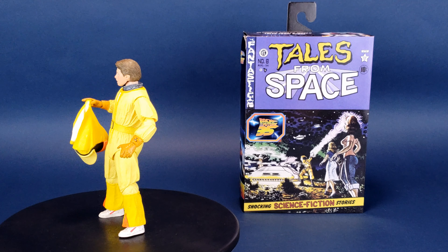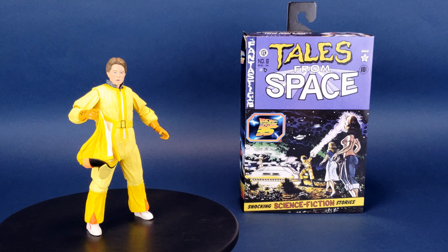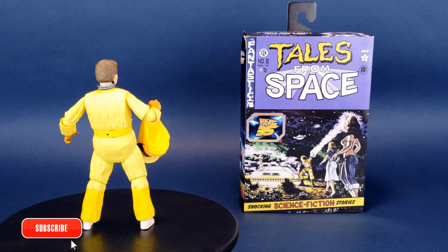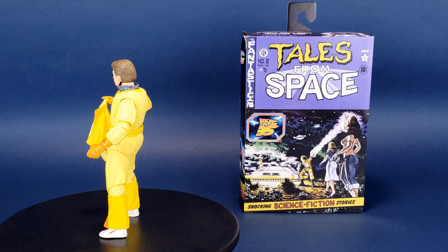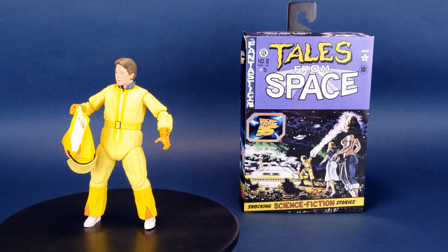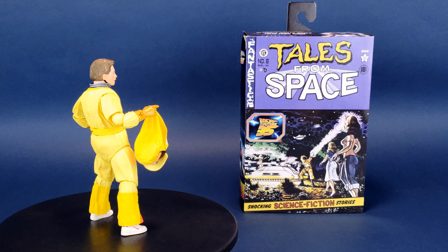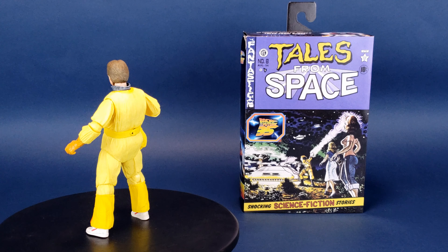A big thank you to NECA for providing this sample of Tales from Space Marty. What do you guys think of this figure? Let me know down below in the comment section whether you picked the figure up yourself or based on this review. If you're new to the channel and you're digging the content — and maybe you like Van Halen — consider hitting that subscribe button, turning the bell notification on, and staying tuned Monday to Friday at 12pm and 2pm Eastern Standard Time. Lots of NECA stuff coming your way, so as always, keep those peepers peeled — and thanks for watching, I'll see you guys next time.